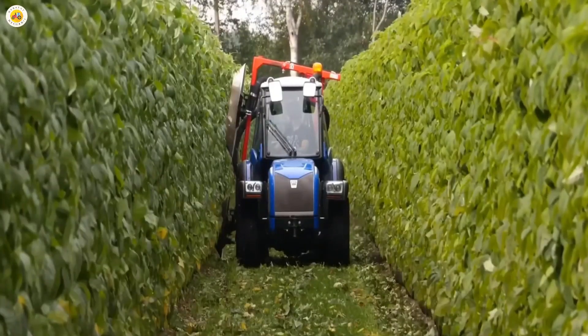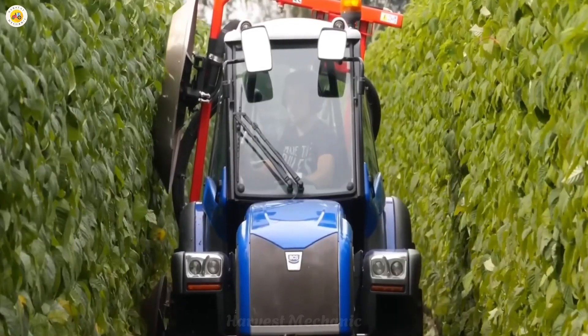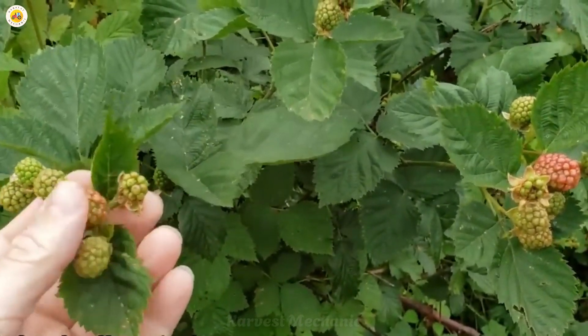After planting, blackberry plants need to be nurtured for a year before they start bearing fruit. During this time, farmers focus on providing sufficient water, sunlight, and nutrients to ensure healthy growth.